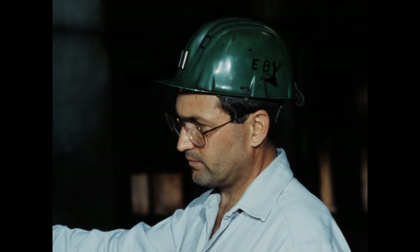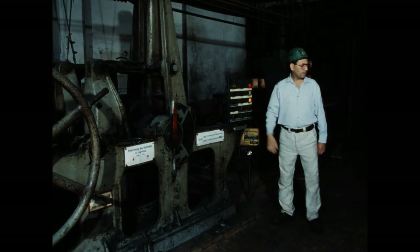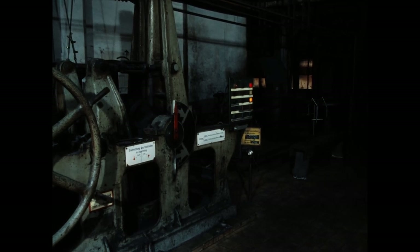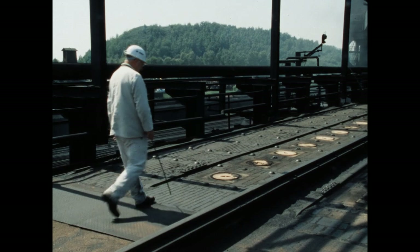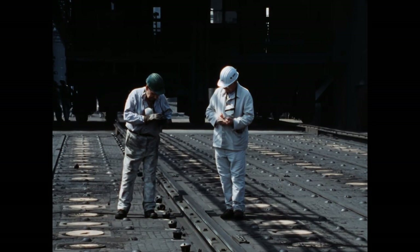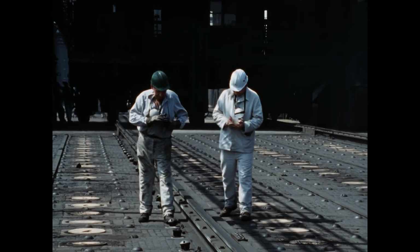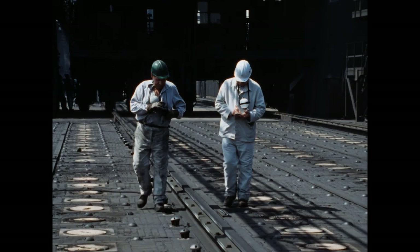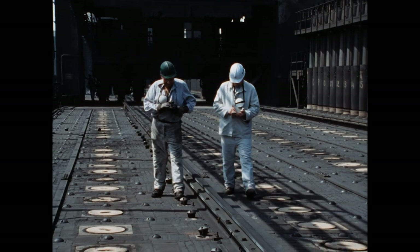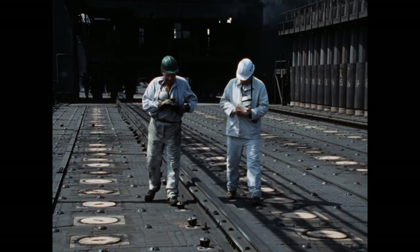Das Gas strömt wieder, die 14 bislang abgestellten Düsen beginnen zu brennen – der Wechsel ist beendet. Von der Ofendecke aus schauen wir in eine Heizkammer. Die Durchtritte mit Schaulöchern ermöglichen die Sicht bis auf die Heizungssohle. Dreimal pro Tag überprüfen die Steiger die Temperatur mit Hilfe eines Messgerätes, und der Beheizungsmaschinist kann nach den ermittelten Werten die Befeuerung einrichten.